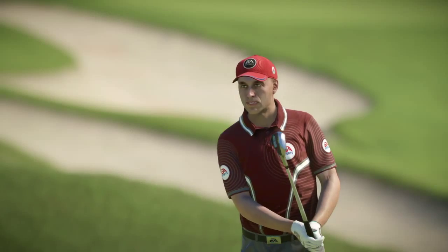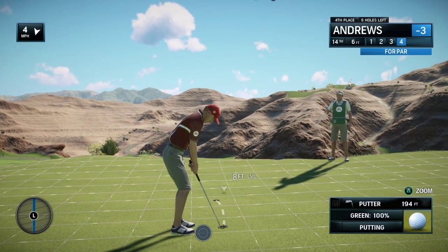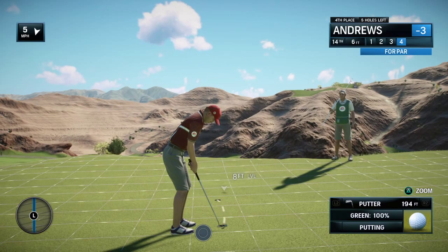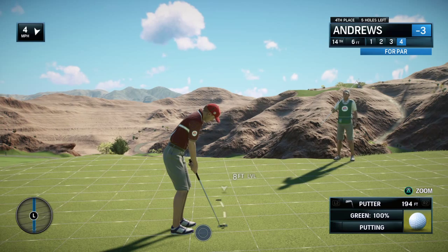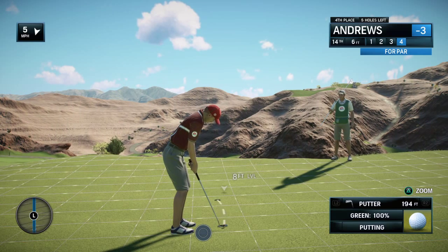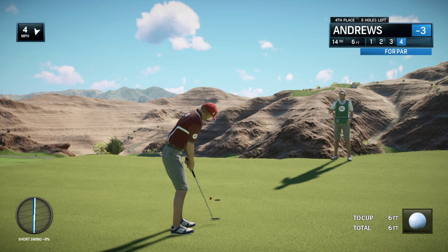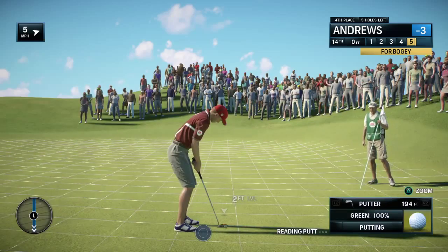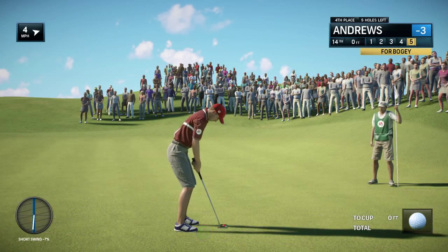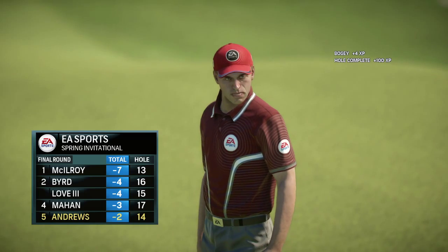Solid play. Heart of the green. Shouldn't be a problem here. Wow, he got robbed, Frank. No, it's like kissing your mother-in-law. And he makes it for a bogey here.